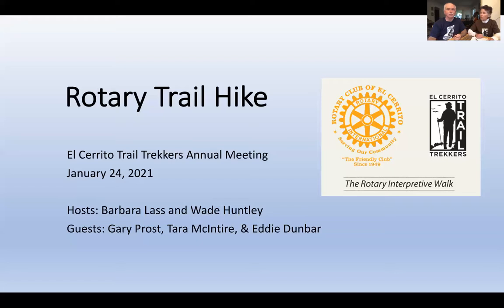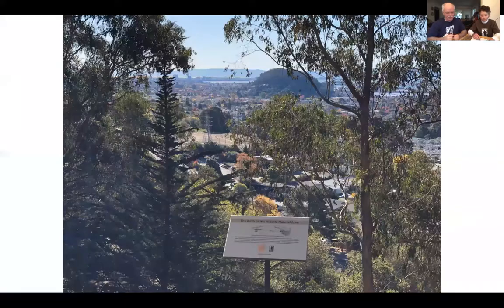The funding came mostly from the regional and local Rotary Club, with some from Trekkers. Thank you to Lee Trutton and the El Cerrito Rotary Club, without whom this great trail would not be possible. Now we're going to set out walking on the trail. Our first sign is the birth of the hillside, at the beginning of the trail on the south end, offering a great view of El Cerrito in the foreground and Albany Hill in the background.